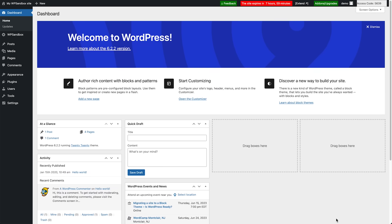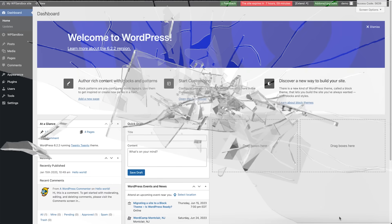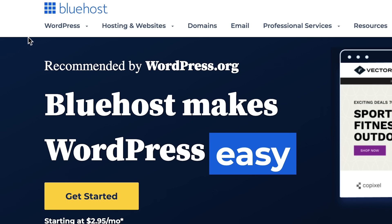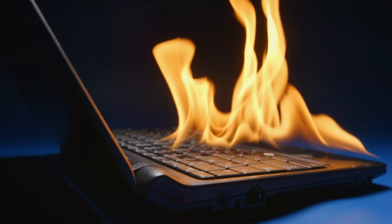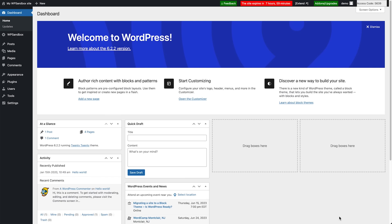Backups are like an insurance policy — they protect you in case anything goes wrong with your website. We all carry health insurance, car insurance, and many other types of insurance, so website insurance is also a must-have. If anything goes wrong on your website, you'll always have a working copy to restore on the server. Many people consider their hosting provider's backups sufficient, but what if the hosting company goes out of business or their server crashes and loses all data? Having your own backups on top of your host's backup is the smart move.